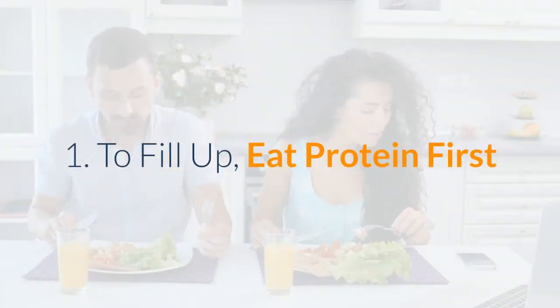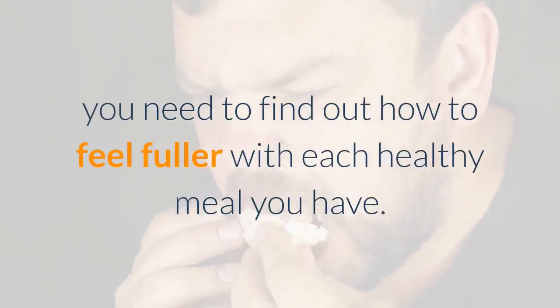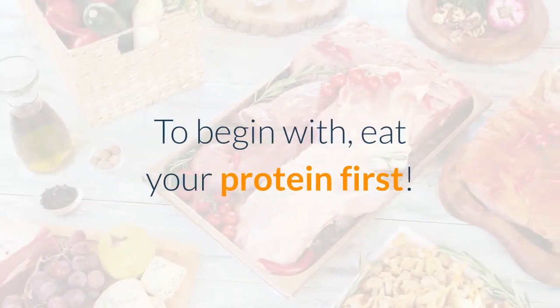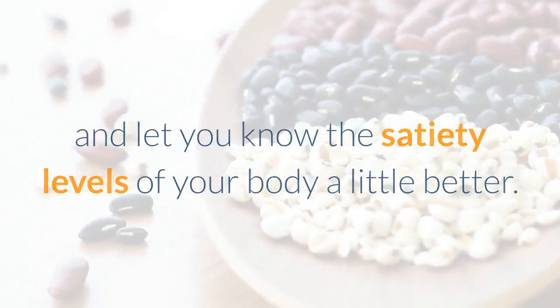Number 1: To fill up, eat protein first. If you find overeating and your appetite are your biggest obstacles when it comes to weight loss, you need to find out how to feel fuller with each healthy meal you have. To begin with, eat your protein first. Protein is able to help keep you full and let you know the satiety levels of your body a little better.